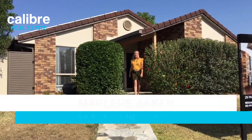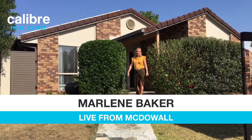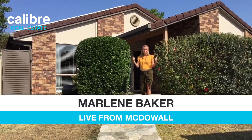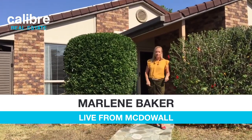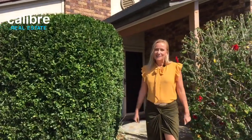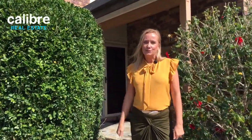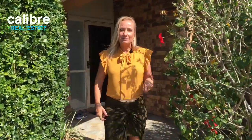Hi and welcome to 29 Paramount Circuit here in McDowell. Come on a journey with me as we go through this property. If you've got 10 or 15 minutes, grab a cuppa or a cup of wine. We are live here at this property and I would love to show you through this home. Welcome past the beautiful hibiscus tree at the lovely entrance.